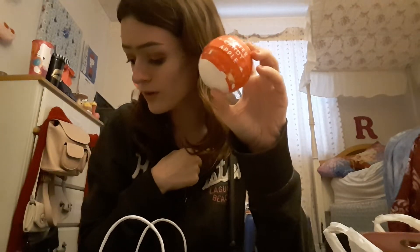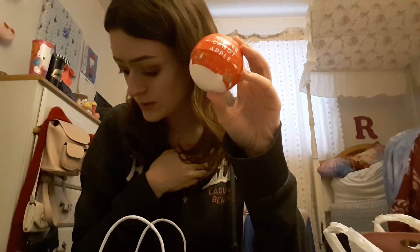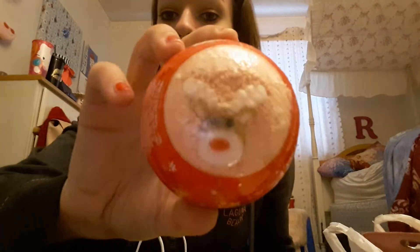Next we have a Winter Candy Apple bath bomb. These are originally eight dollars and I got this for $3.98. I love that, and it also has a cute little reindeer on it.